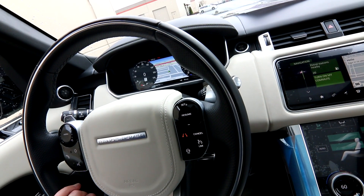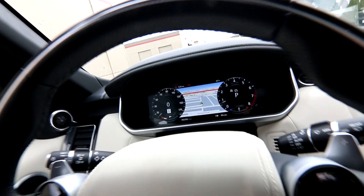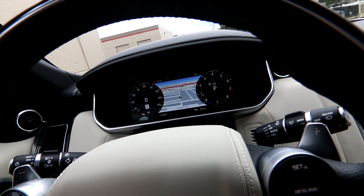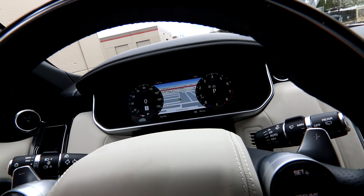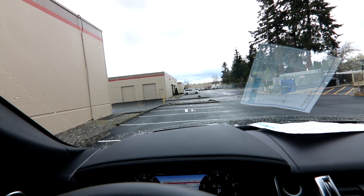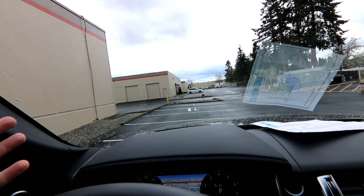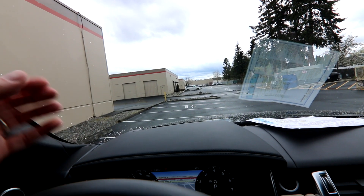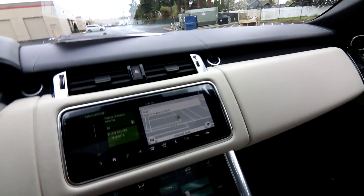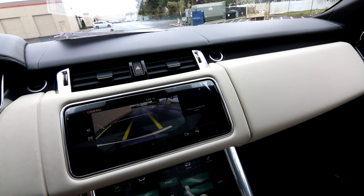Beautiful leather steering wheel, which of course is heated as well. Beautiful gauge cluster — it's completely digital but has analog-style gauges left and right, and you can have the map display right in the middle. With the heads-up display, it projects important information like your speed and traffic sign recognition right on the windshield so you don't have to look down and be distracted. Of course, we also have a nice parking camera as well.